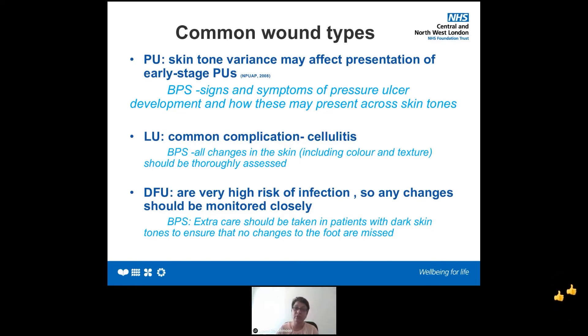For diabetic foot ulcers, which carry very high risk of infection, any changes should be monitored very closely. If there is black or brown eschar over underlying ulcers in patients with dark skin, it can be missed. I was sent a patient with an eschar on the foot that I was told was dirt. This is why it is vital to assess the skin thoroughly to ensure that eschar or necrosis is not diagnosed incorrectly. In any wounds or any patient skin tone, rely on your senses and use your colour toolbar.